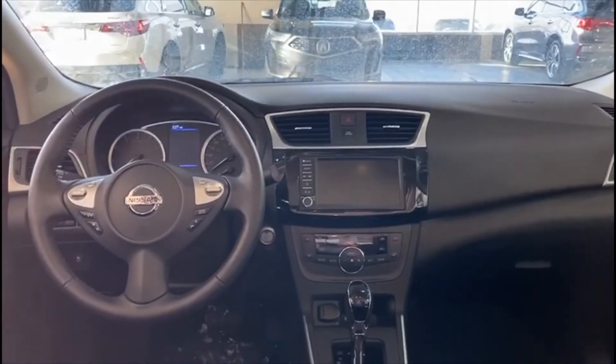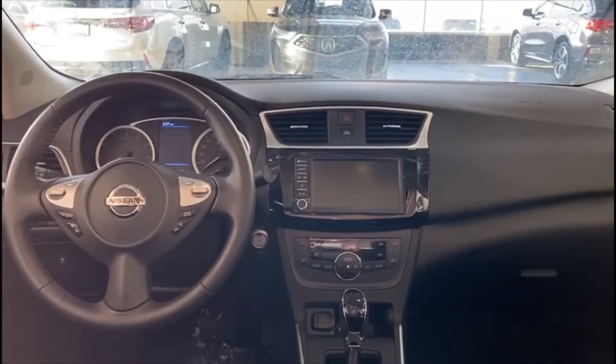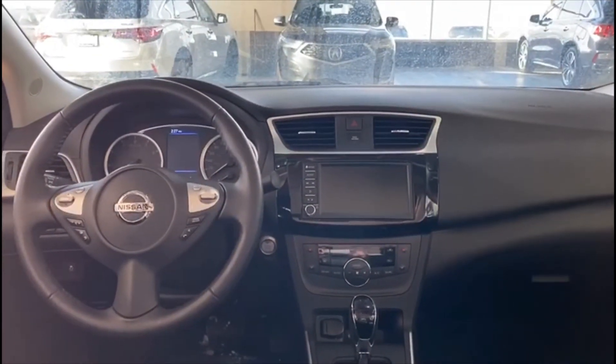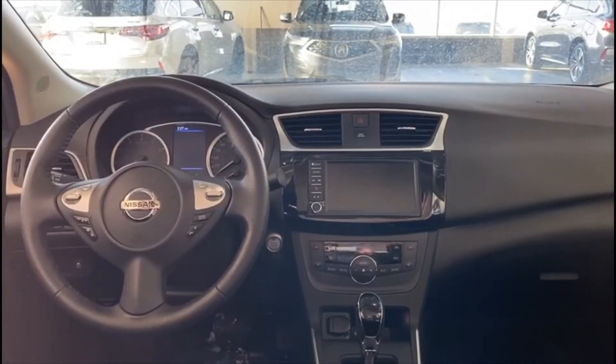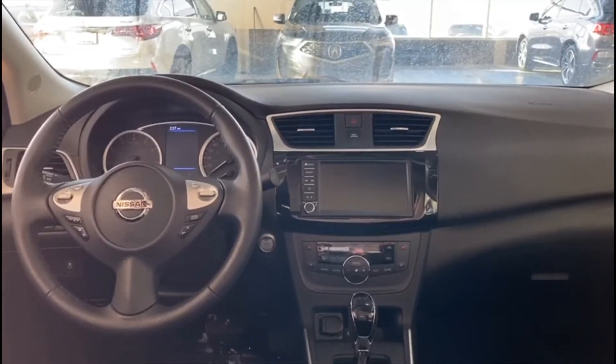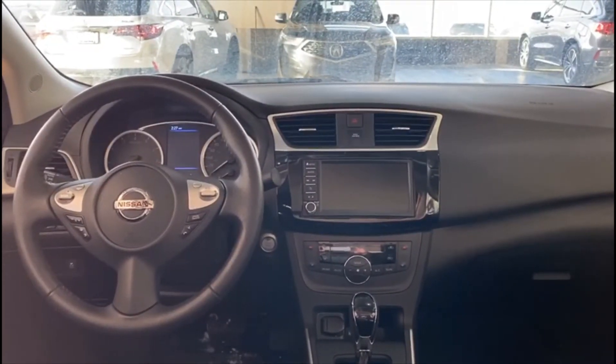Here we go from inside. As you can see, this vehicle is so nice, so clean. All the features: backup camera, navigation, Bluetooth, and only 16,000 kilometers on it.